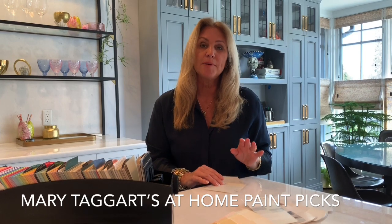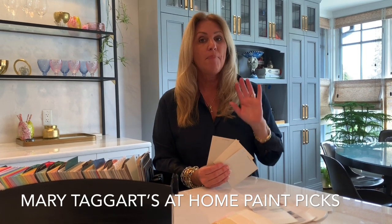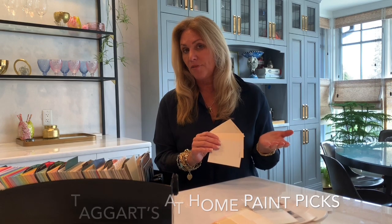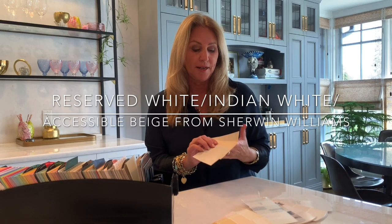I'm using Sherwin-Williams paints because I have the full color spectrum line in my own home. But any of these colors I've chosen can be color matched to the paint of your choice, and many of the paint companies offer curbside pickup. So go ahead and call your local paint company and see if they'll do curbside pickup for you.